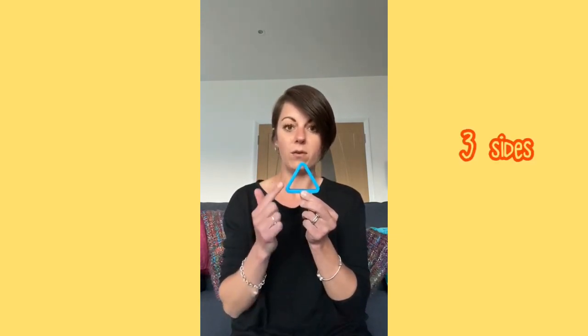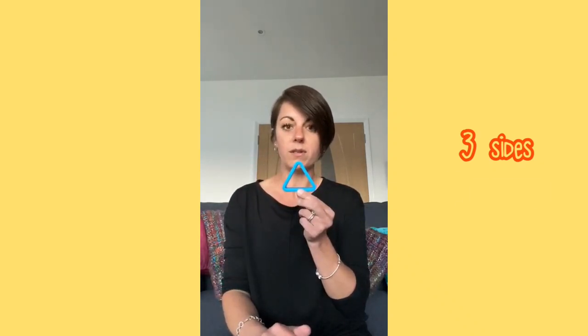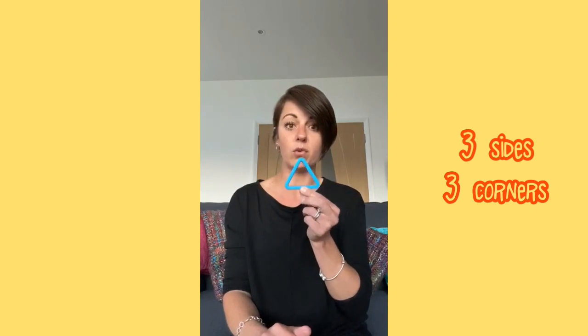Does anybody know what this shape is? This shape has 1, 2, 3 sides and it also has 1, 2, 3 corners. This shape is called a triangle.